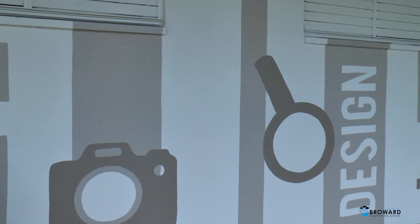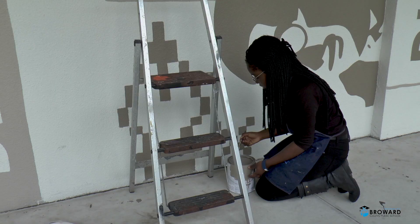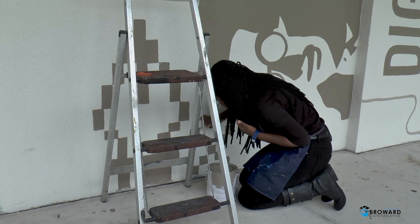This mural project is comprised of multiple designs made by different students. All of it is compiled together and we projected it on the wall and painted it.